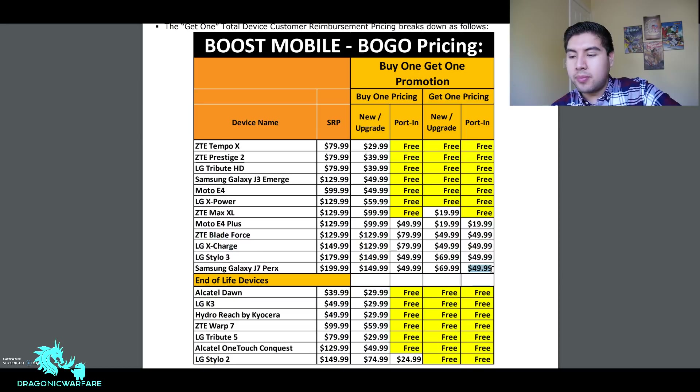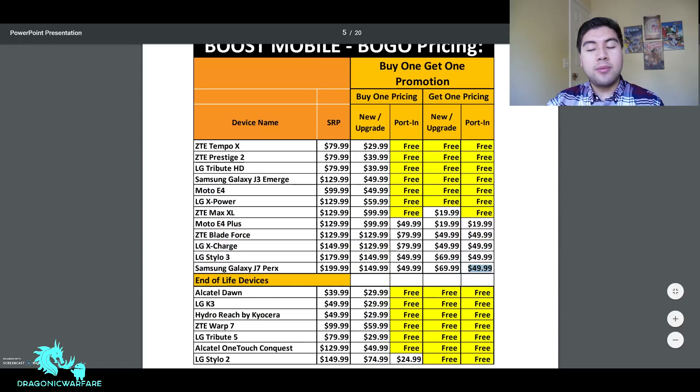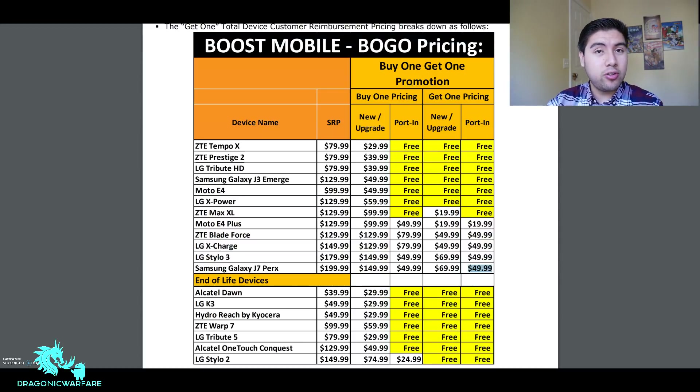Some stores may not even carry these phones anymore since they are older devices. But guys, if you or your family ever want to switch to Boost Mobile or do an upgrade, this is the time. Whether you want to add a family member or get your kids a phone without paying full price, this BOGO deal is great. Thanks for watching — please comment, rate, and subscribe. You can also support me on Patreon and check the description for shirts, social media, and other offers.